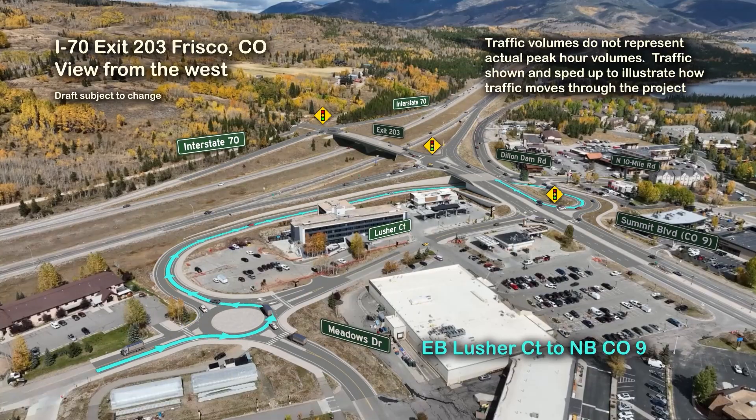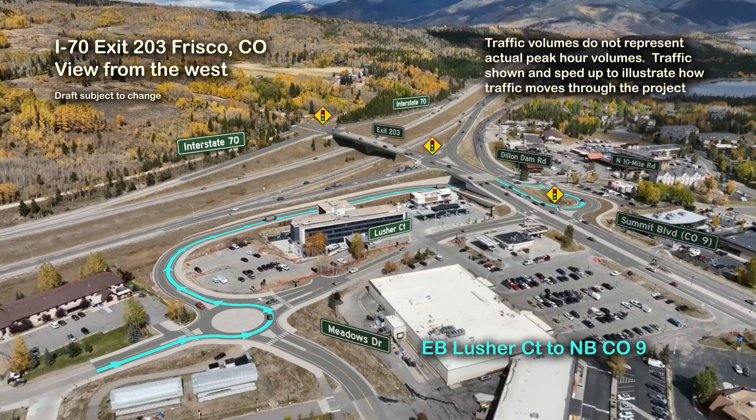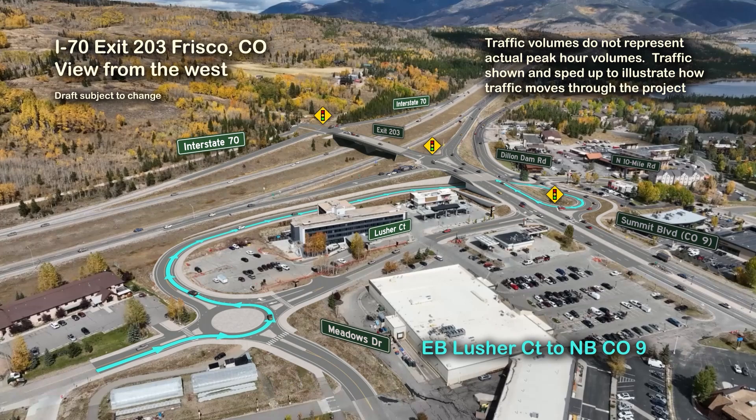The proposed frontage road bypass crosses under Highway 9 where traffic will turn right in a proposed roundabout at Dillendam Road and north 10-mile drive. The bypass continues westbound on Dillendam Road to Highway 9, where traffic will turn right on northbound Highway 9 and can proceed either eastbound or westbound on I-70.